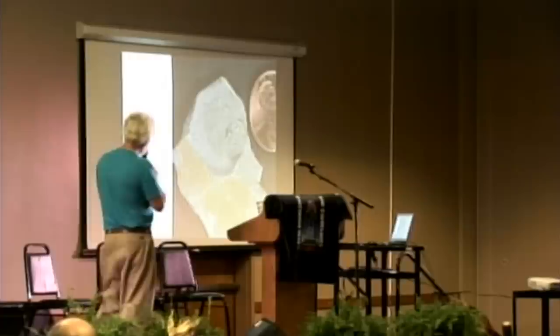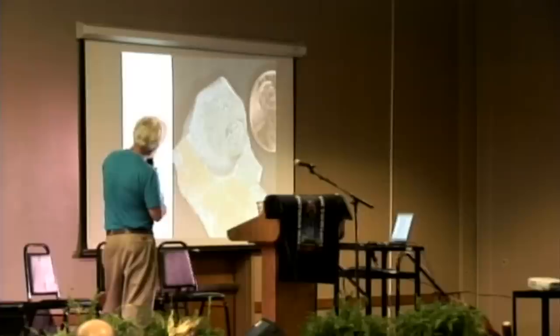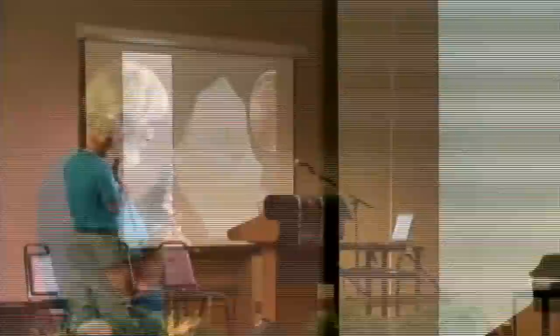Here's a little meraspid trilobite — you can get an idea of how big it is compared to a penny. This one is about an inch long. As they grow, they molt, and each time they molt they add a segment until they've reached maturity. Even though this trilobite is an inch long, it's mature — it has all its segments — and it will go on to grow up to 30 inches long if nothing eats it before then.